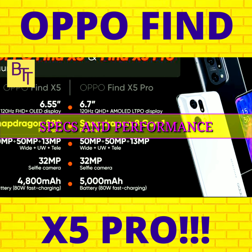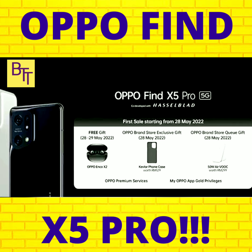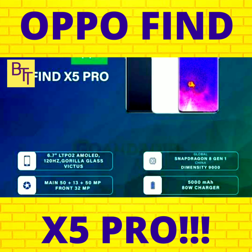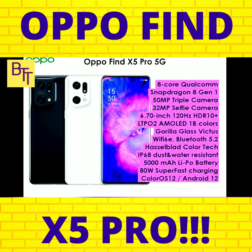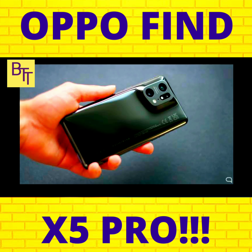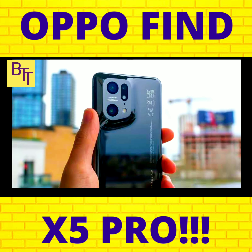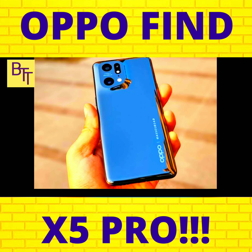The Qualcomm Snapdragon 8 Gen 1 chipset, the company's most recent flagship, is the main source of power for the Find X5 Pro. There is also a variation that uses the Dimensity 9000 chip from rival MediaTek, however for the time being this model is only available in China. Early 8 Gen 1 phones appear to struggle with thermal management, but Oppo has handled this head-on with a 75% larger vapor chamber, and I haven't noticed the Find X5 Pro heating up any more than I'd expect.